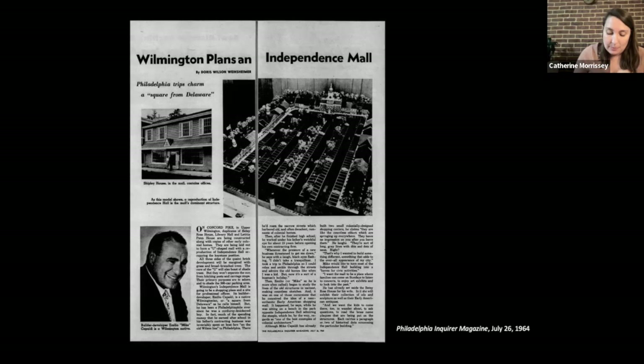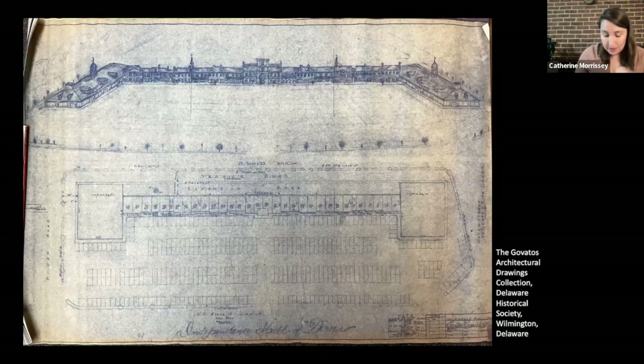After he completed Independence Mall, Capaldi planned a second similar replica shopping center, this time in Delaware's state capital, Dover. In fact, Capaldi had hoped to build an Independence Mall in every state across the country. A 1965 newspaper article notes the shopping center would be built on lines similar to Independence Mall. However, the city of Dover did not approve Capaldi's initial vision, stating that the proposed steeple would detract from the charm of the old state house and legislative hall. And as you can see in this architectural drawing, it is in fact missing its steeple at the top. Unfortunately, Capaldi passed away before the second shopping mall project was completed. While the state of Delaware purchased the building in 1966, it never truly replicated Independence Hall or Capaldi's first colonial-inspired shopping center.